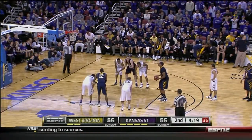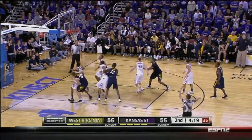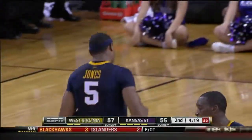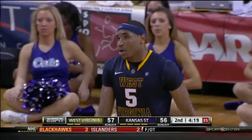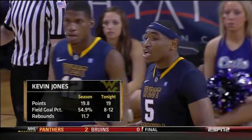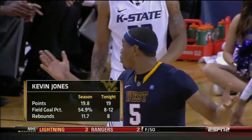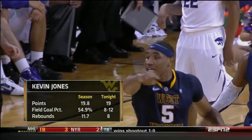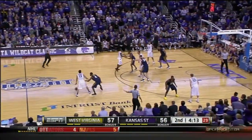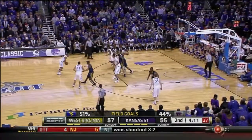Guys like Kevin Jones — although he can shoot the three — he's learned how to get his shots off over bigger guys his whole high school and college career, and it becomes an art form. First lead of the second half for West Virginia, and Kevin Jones basically playing to his season norms here this evening. This Mountaineer team leading by a point — their first lead since they were up 29-28.